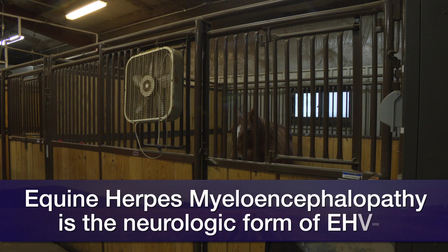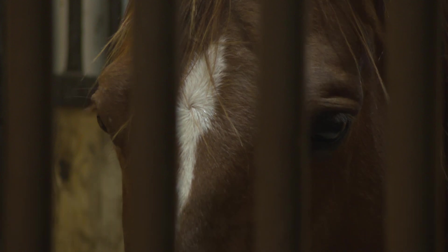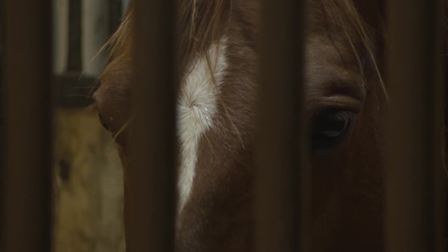Equine herpes myeloencephalopathy is the neurologic form of equine herpes virus one, and equine herpes virus is a very common virus within our equine population. We commonly see respiratory signs — the common name of equine herpes virus would be rhino.